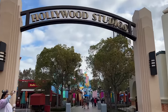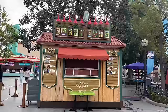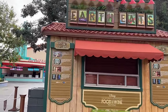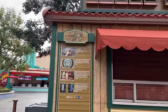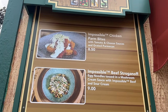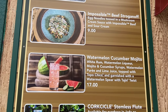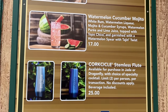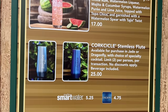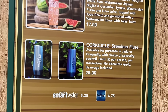We're beginning our food overview back here at Hollywood Studios, and first up we have Earth Eats. I'm doing this early in the morning so I can walk straight up to the menu with nobody in the way. They have impossible chicken parm bites, impossible beef stroganoff, watermelon cucumber mojito, and a Corkcicle stemless flute — that's just a souvenir cup where you purchase the drinks you want.